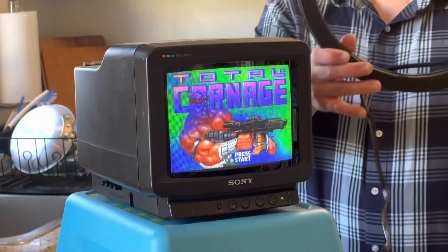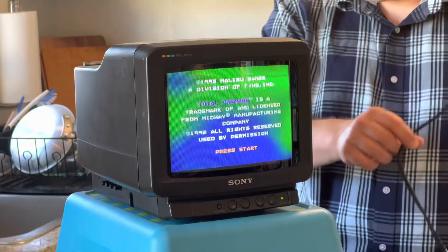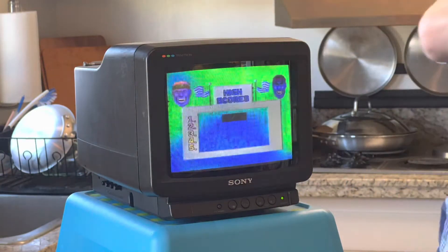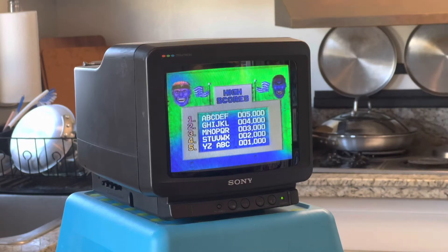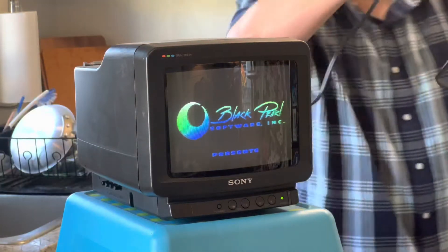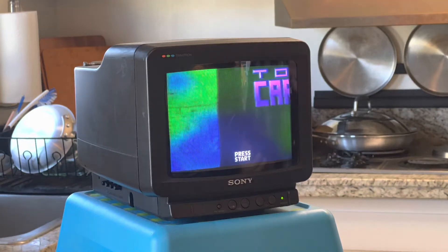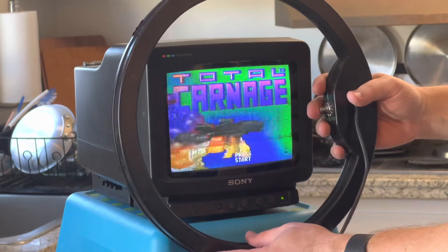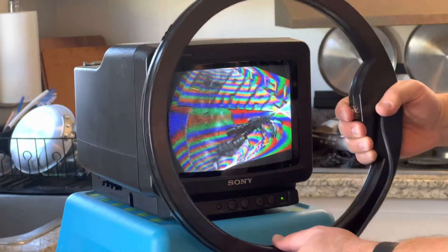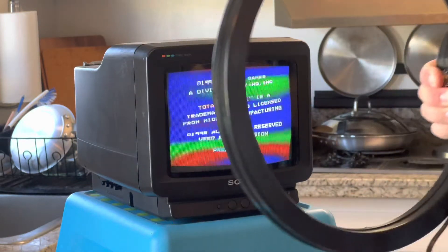Alright, I've got the degaussing coil plugged in — it is not currently turned on. I ran the power cord through it by accident, let me fix that. There we go — feels like I'm holding a giant plastic and metal donut. Plugged in again. According to the videos I've been watching, I just hold this thing right up close to the TV, turn it on — wow, that did a thing! And now I'm just going to start moving in little circles and backing away from the TV.